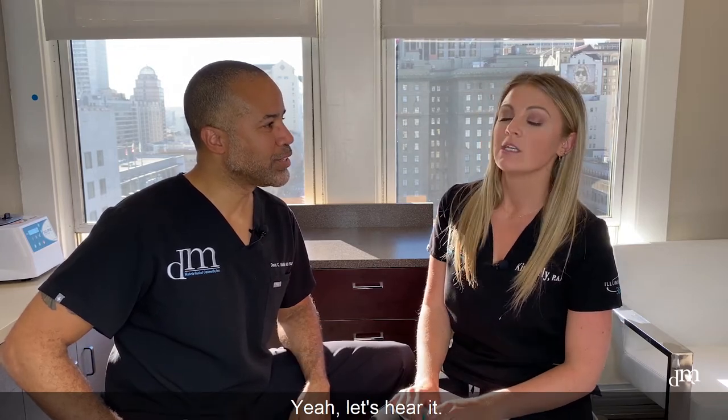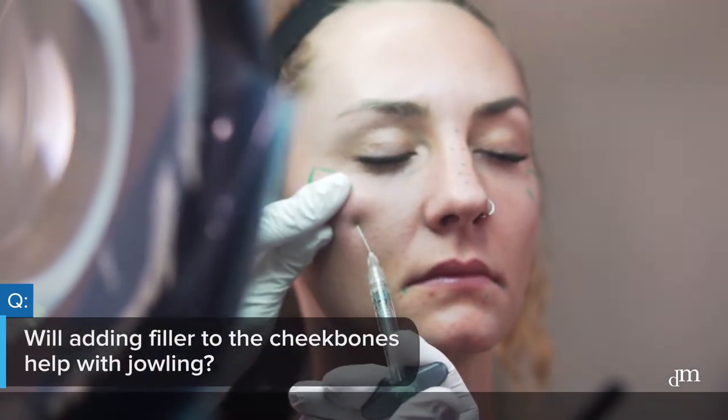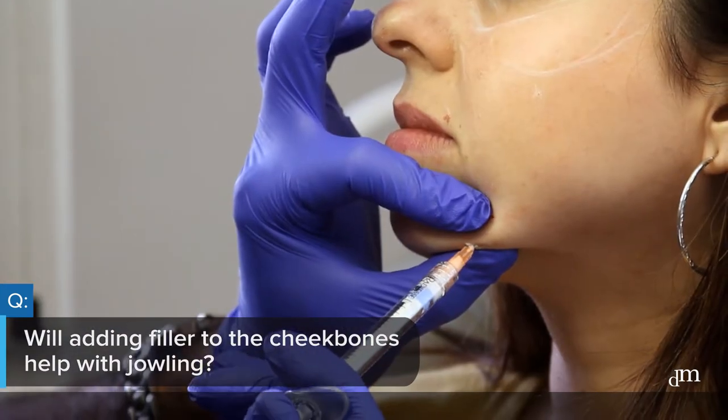Hey guys, Dr. Mabry and Kimberly here. Thanks for tuning in. We have another question for our frequently asked question series. Let's hear it. So today's question is about jowling. A lot of patients come in and they want to know: will adding filler to the cheekbones help with jowling?